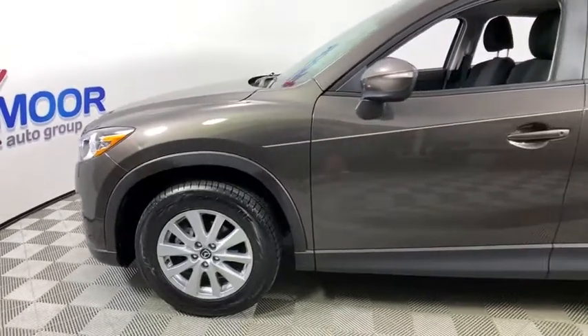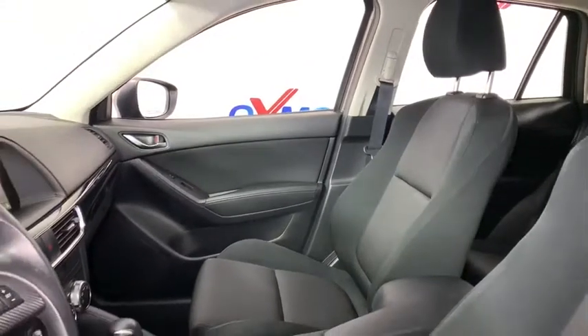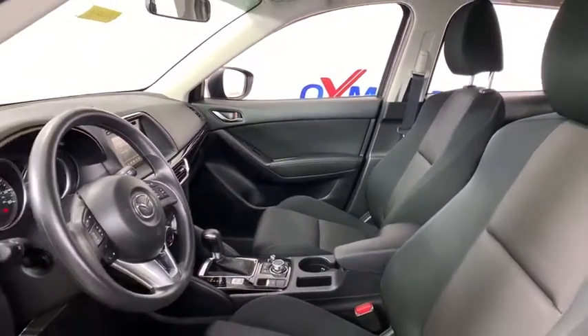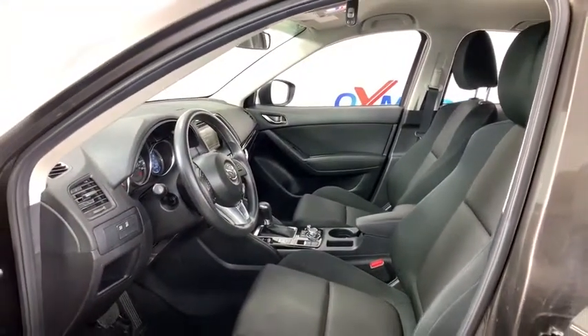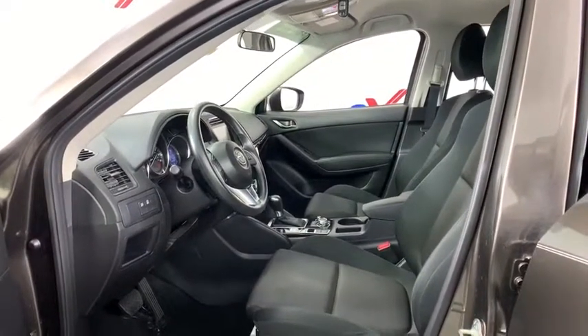This vehicle has less than 45,000 miles. Here are some of this vehicle's great options: traction control, navigation system, dual airbags, power steering, alloy wheels, four-wheel disc brakes, power windows, electronic stability control, rear window defroster, and trip computer.